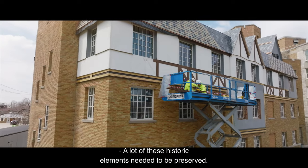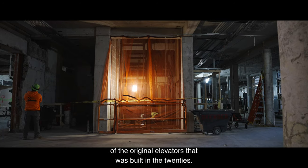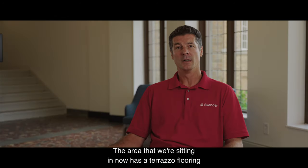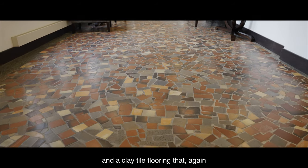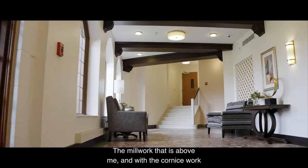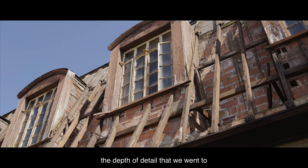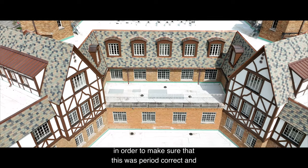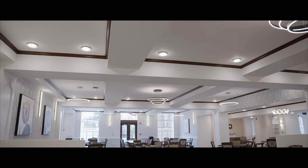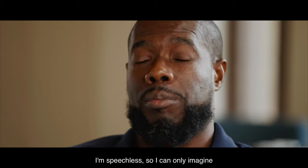A lot of these historic elements needed to be preserved. We have everything from original elevator doors from one of the original elevators that was built in the 1920s. The area that we're sitting in now has a terrazzo flooring and a clay tile flooring that was originally installed in 1927. The millwork above me, with the cornice work and the beams, the steel windows — the depth of detail that we went to in order to make sure that this was period correct and as it was original, was really mind-blowing. I'm utterly amazed as I sit here today.